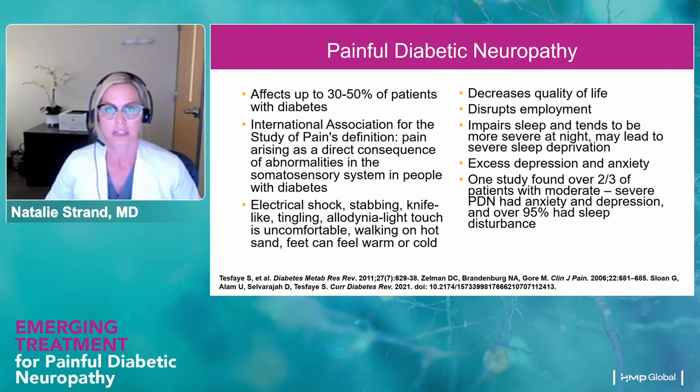Painful diabetic neuropathy can affect up to half of people living with diabetes. According to the International Association for the Study of Pain, this is pain arising as a direct consequence of abnormalities in the somatosensory system in people with diabetes. People describe this as knife-like, burning, shock-like, being bitten by fire ants. They might feel like they're walking on hot sand, or feel their feet are burning but touch them and they're cold. These descriptors are our trigger words for knowing that this is neuropathic pain.